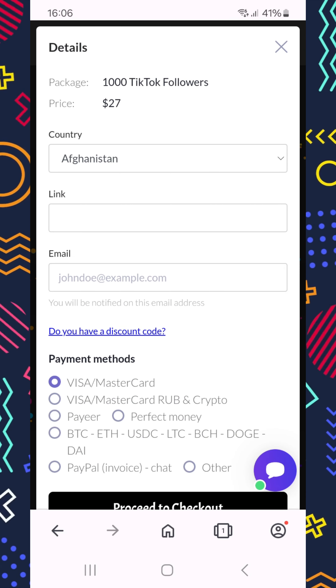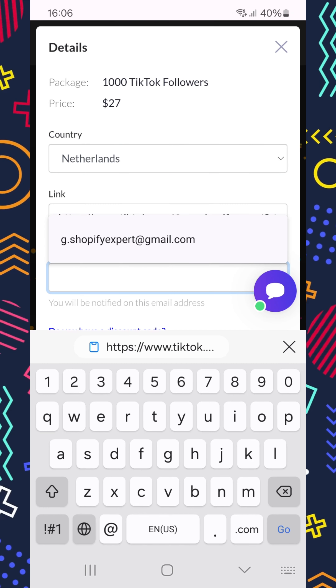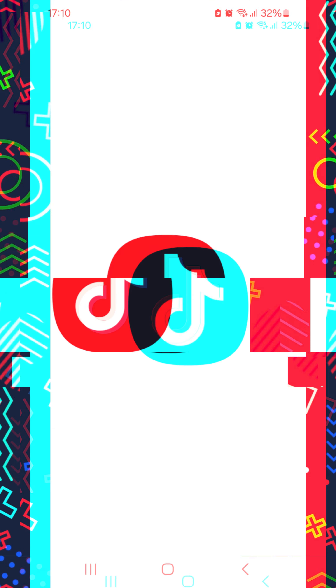Buy now. Just select your country from this list, then paste your link in this field here. Write your email. And if you want to buy with a card, select the first option and proceed to checkout. I'm just going to fill in my card details and that's it. Easy peasy. And here's the result.